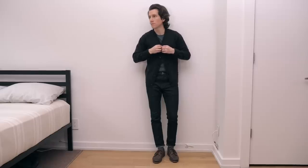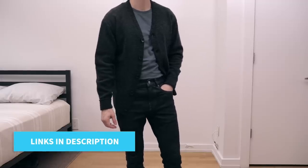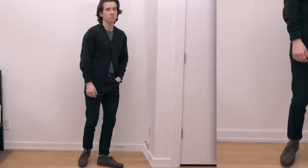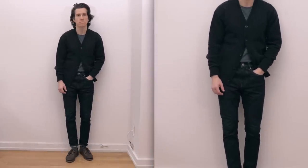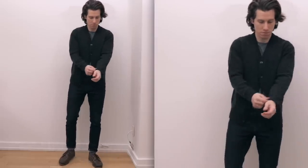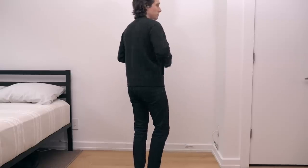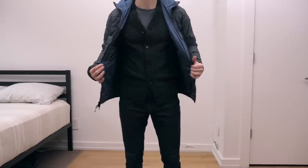I wanted to try on Everlane's cardigan. This one is cashmere — it's a front button v-neck cardigan, but it's a bit thicker than your typical Pima cotton or extra fine merino wool version. One easy way to wear a cardigan is over a t-shirt. I prefer crew neck tees, but you could definitely go with a v-neck if you wanted to. The indigo puffer jacket works well with this outfit too.